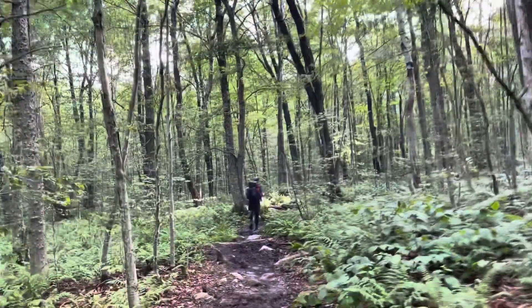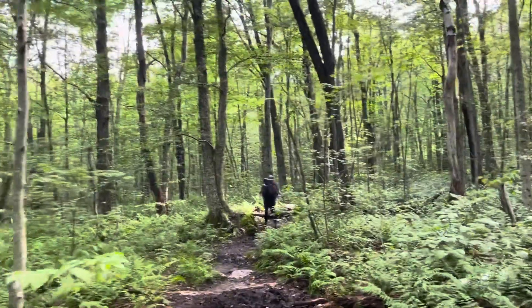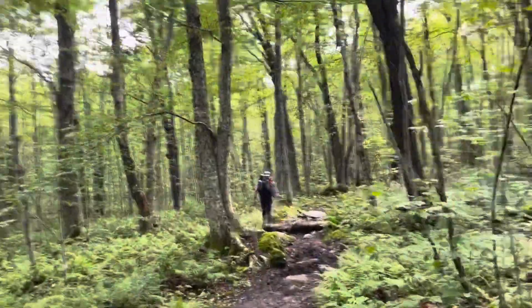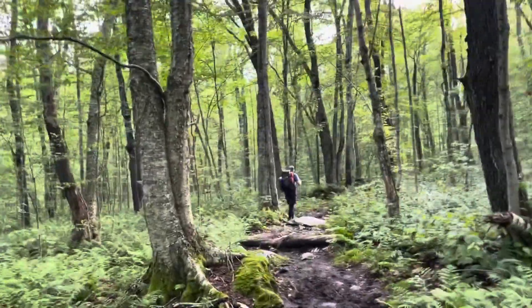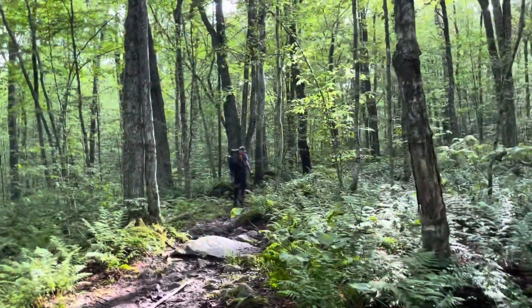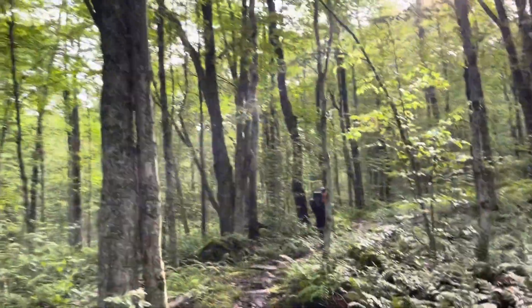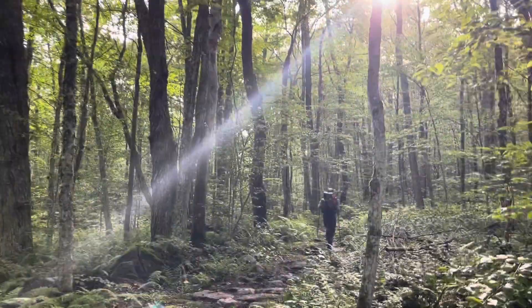Good morning. Day 130. We have left Little Pond Rock Shelter and we are headed north. We're not sure yet where we'll stop. We thought we were going to do about 20 today, but we think there might be some stealth sites around mile 17, so we might go ahead and do that because we're all pretty tired.